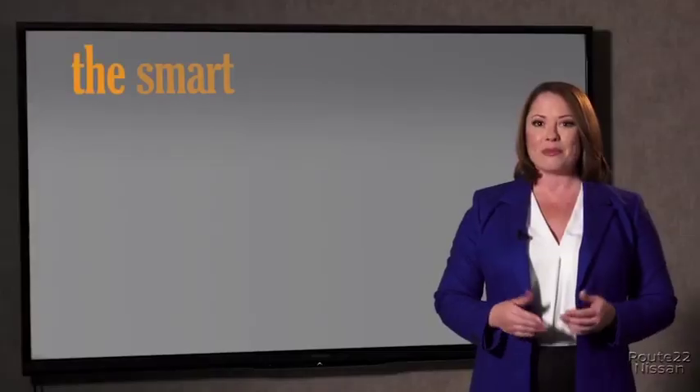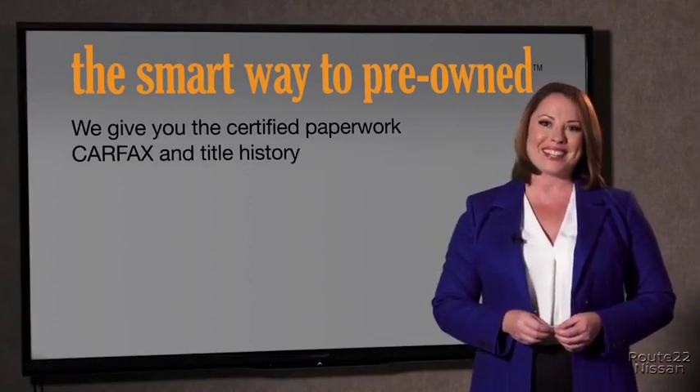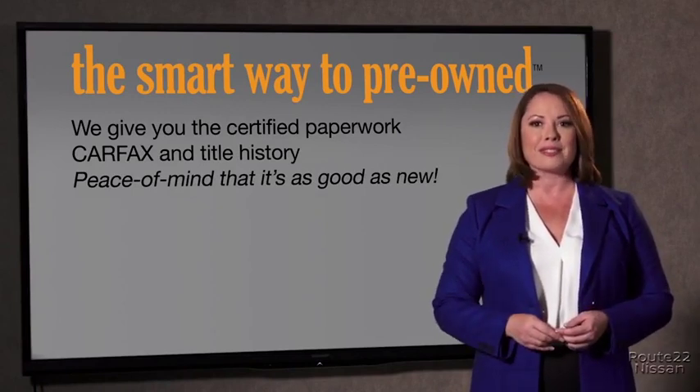Well, the best thing I like about Smart Way to pre-own, besides the great price I got, is that I know I bought a good car. Why should you worry if the odometer's been rolled back or you're the victim of a salvaged or rebuilt vehicle, or worse, a washed title?